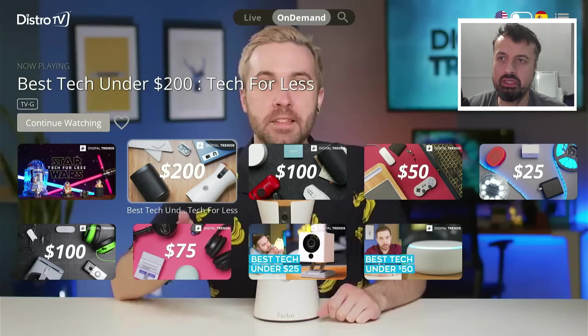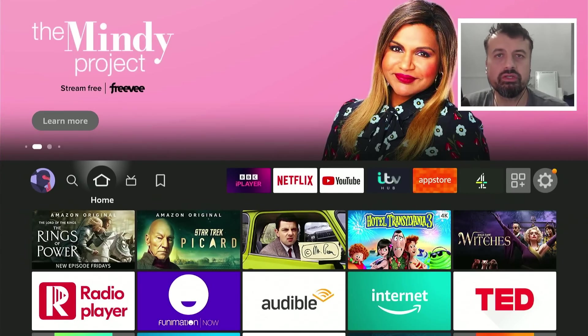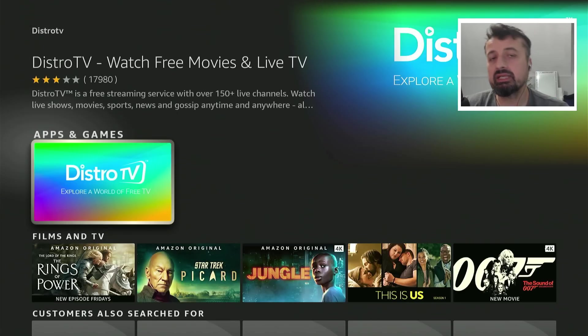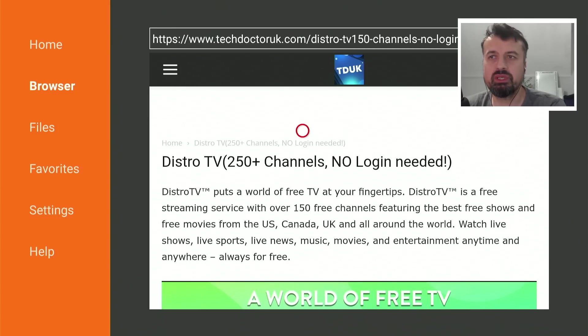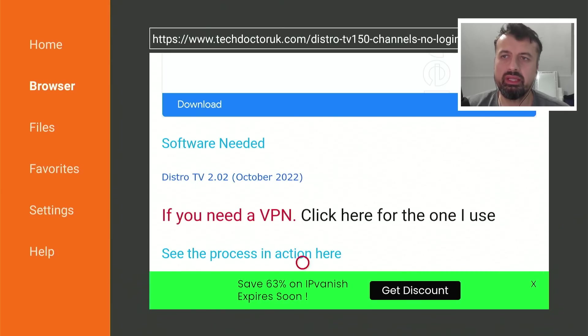To get this application on all your devices, depending on your location go to search and search for Distro TV. It's available on both the Amazon and Google Play stores, so you can get it directly from there. If you're in a different part of the world and can't find it, go to techdoctoruk.com, click on tutorials, and the latest tutorial will be the Distro TV one with step-by-step instructions and a direct link to the October 2022 update.